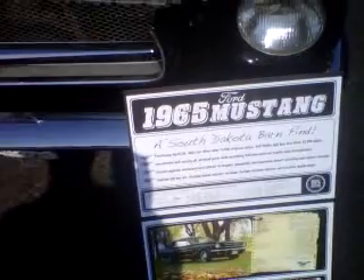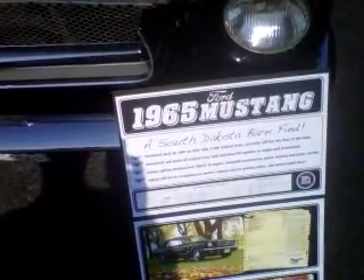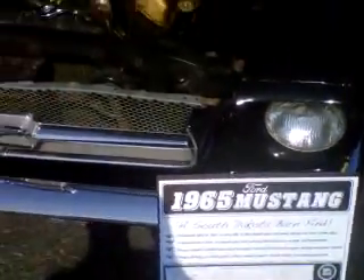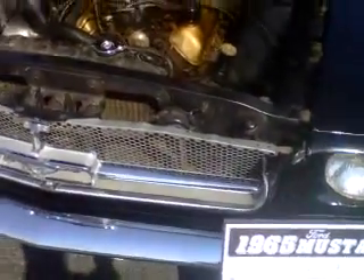Automatic transmission, power steering, and center console for options, but also the original paint. So let's do a walk-around.